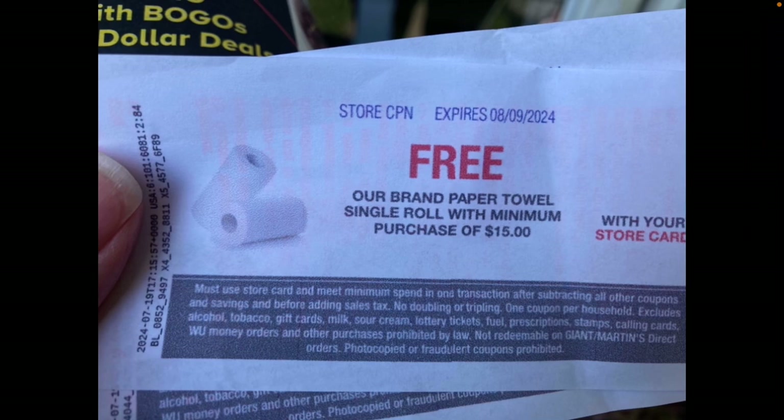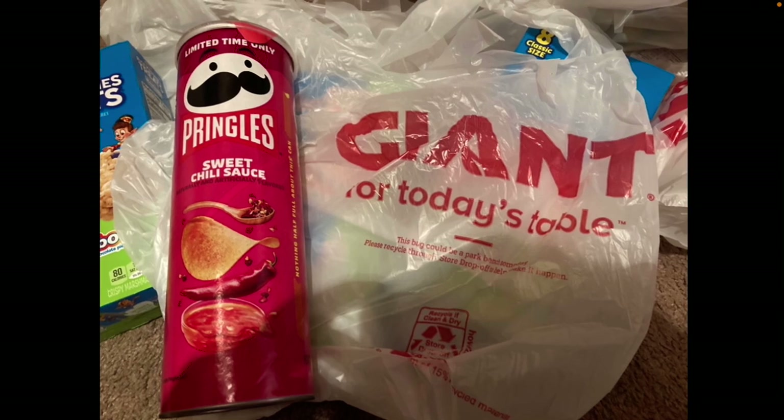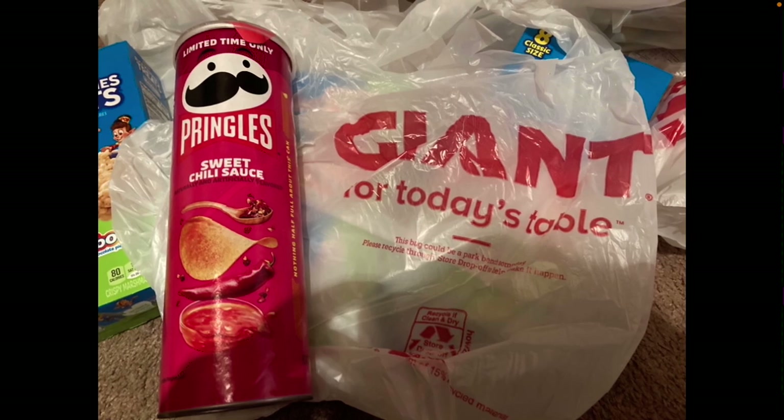I also got a coupon for a free store-brand paper towel single roll with a minimum purchase of fifteen dollars or more — can't wait to pick that up next trip. I did grab the five-point freebie: I exchanged five points for the Pringles sweet chili sauce potato crisps. They were a bit hidden — not on the main end cap but at the very end of the aisle, not noticeable. I grabbed them anyway; I have no idea how spicy they'll be but here's the UPC barcode if you want to confirm you're grabbing the right five-point freebie of the week.